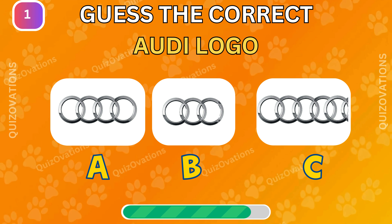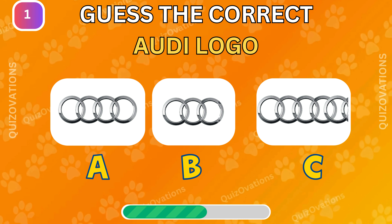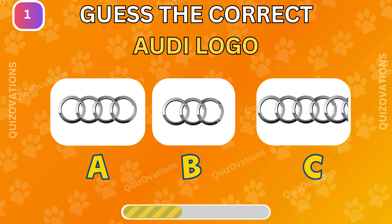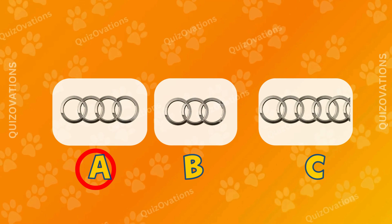Can you spot the correct Audi logo? The correct option is A.